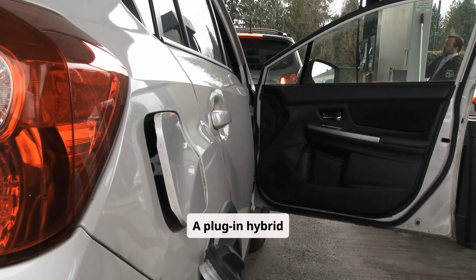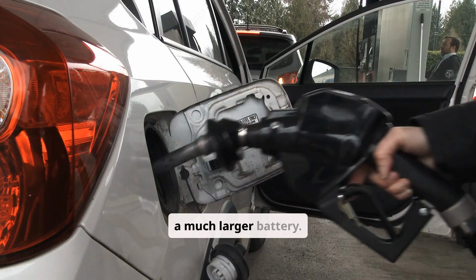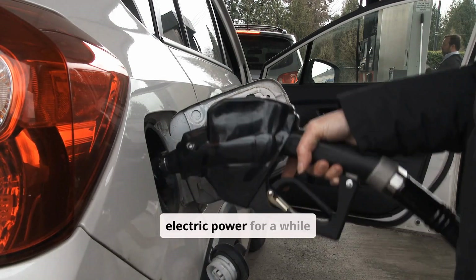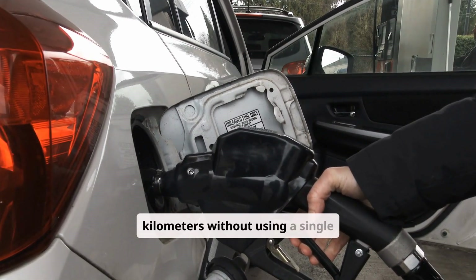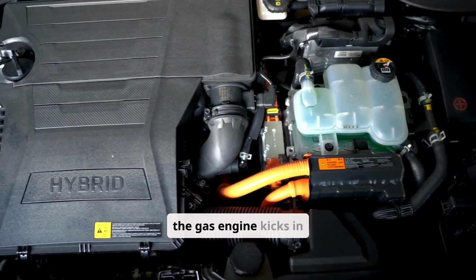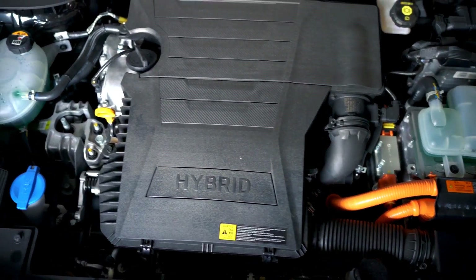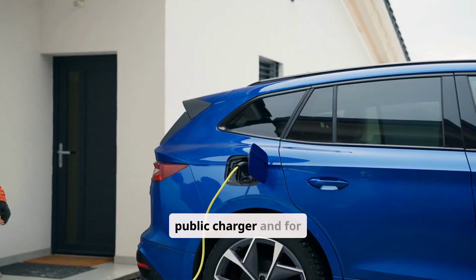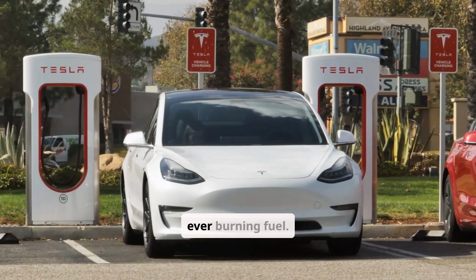A plug-in hybrid, or PHEV, takes things further. It has a much larger battery — large enough that the car can run entirely on electric power for a while, typically 30 to 60 kilometers, without using a single drop of gas. But when the battery runs low, the gas engine kicks in automatically. That's why they call it plug-in: you charge it like an EV, from a wall outlet or public charger. And for many people, that means you can do your daily commute without ever burning fuel.